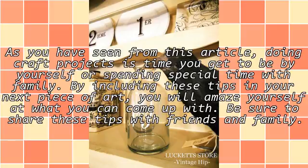As you have seen from this article, doing craft projects is time you get to be by yourself or spending special time with family. By including these tips in your next piece of art, you will amaze yourself at what you can come up with. Be sure to share these tips with friends and family.